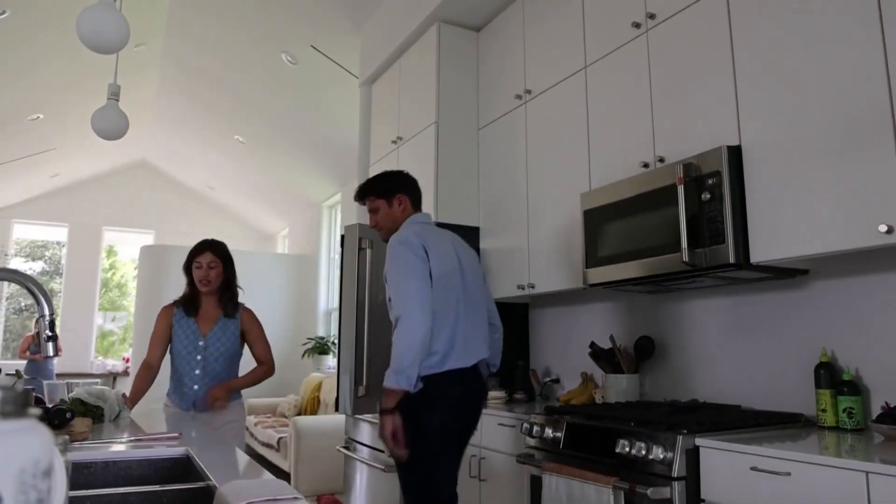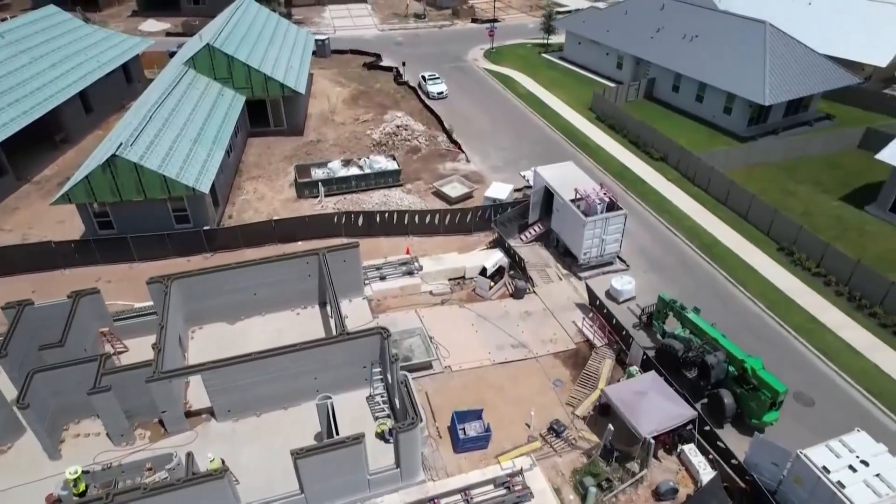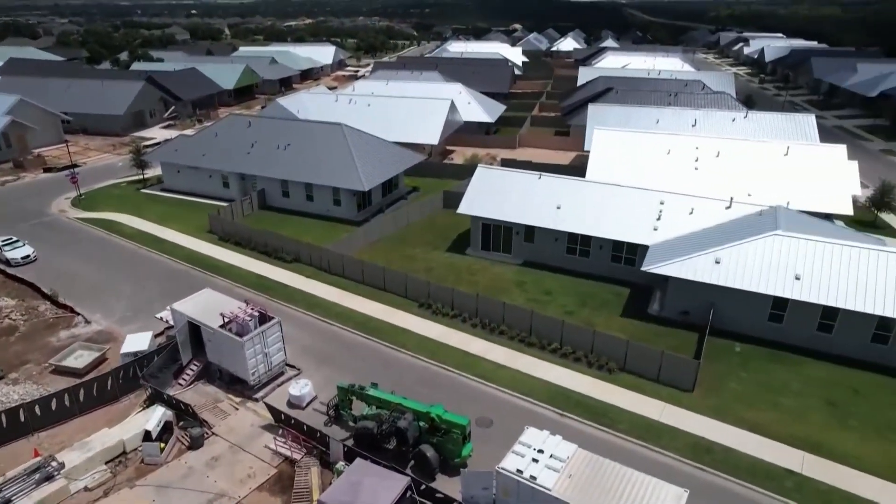But this couple is experiencing one problem: Wi-Fi connection. Signal doesn't transfer through these walls very well, so they're still in the hunt for a network situation that will work for them. Icon says there are still dozens of homes in the neighborhood for sale, with prices starting at $450,000.